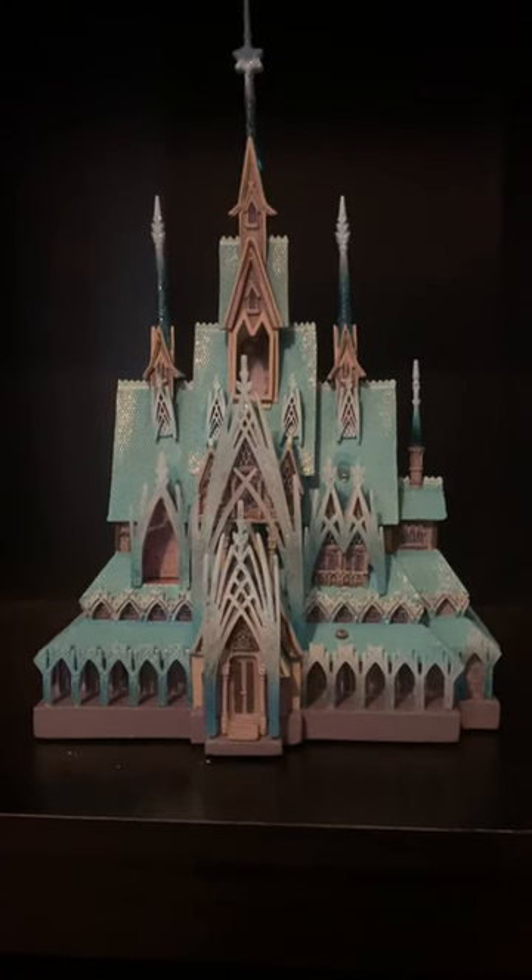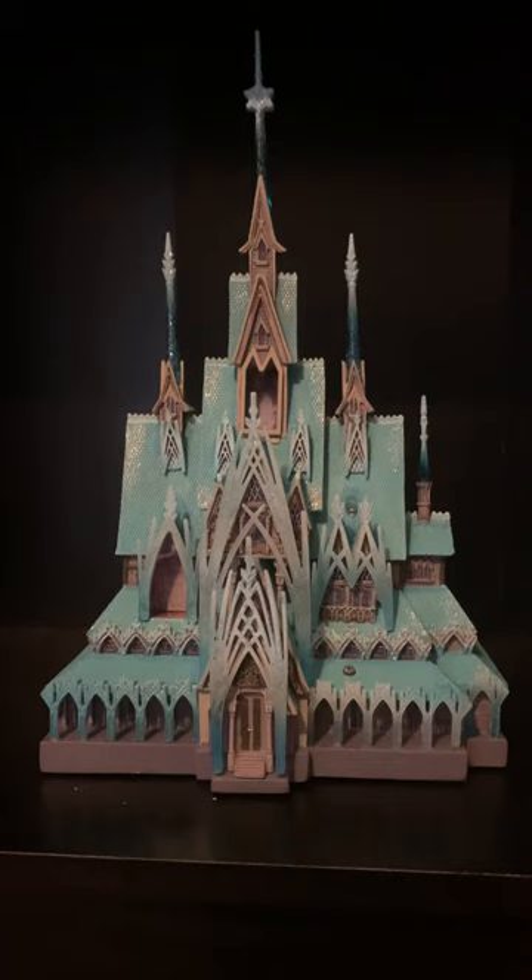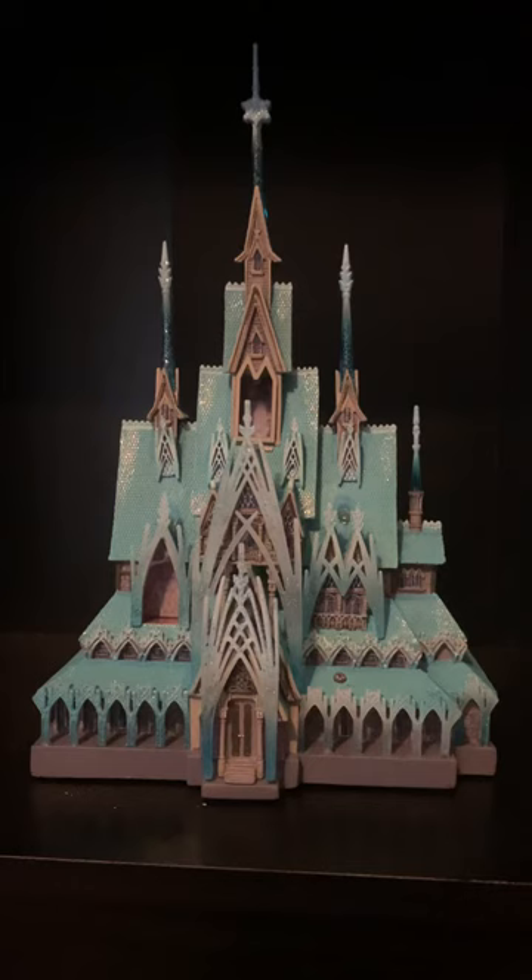Some of you asked to see some of my other Frozen collection pieces. This is one I got recently — it's the Arendelle castle, obviously. It's part of Shop Disney's castle collection, a limited edition release. They had all sorts of stuff with each castle, so it started with Cinderella, then Arendelle.